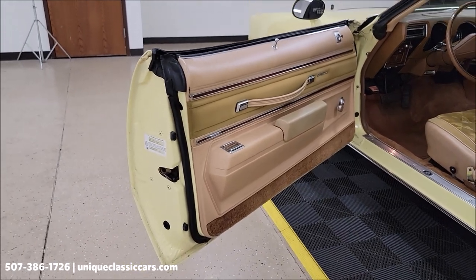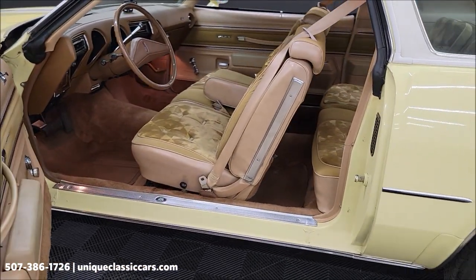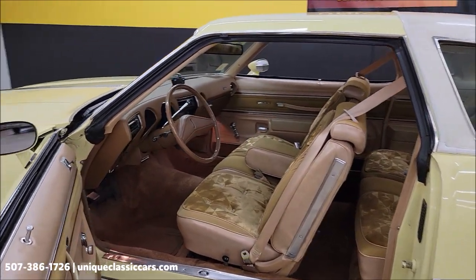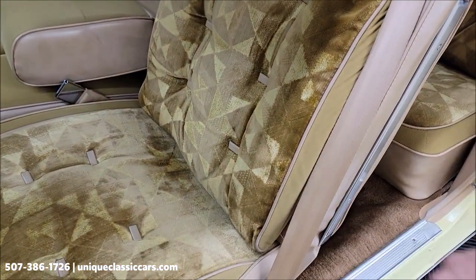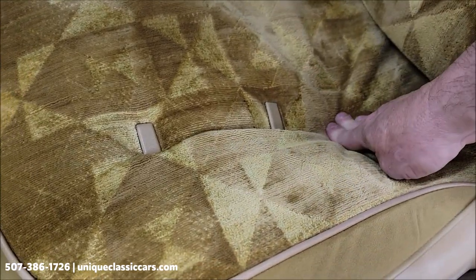I'm sure everybody who was around in the 70s has a story about these cars because the body style was quite popular and had a good run. Take a look — the seating is free of rips, tears, and holes.